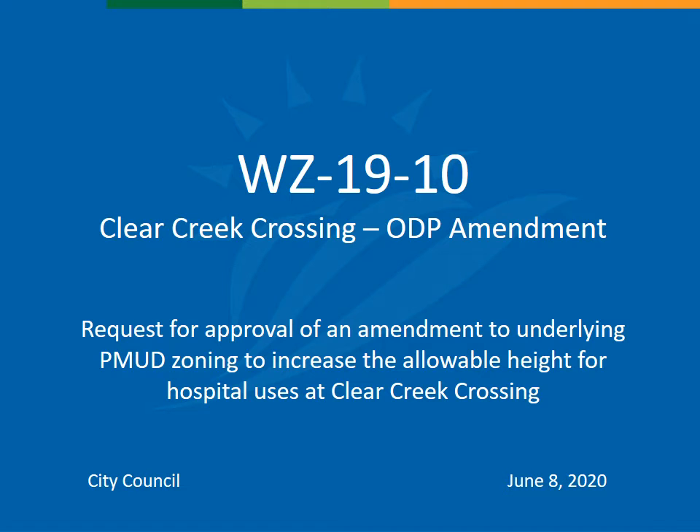Hello, my name is Lauren McClack and I'm a planner with the City of Wheat Ridge Community Development Department. I am presenting case number WC 1910, which is a request to amend the underlying planned development zoning at Clear Creek Crossing to increase the allowable height for hospital uses.